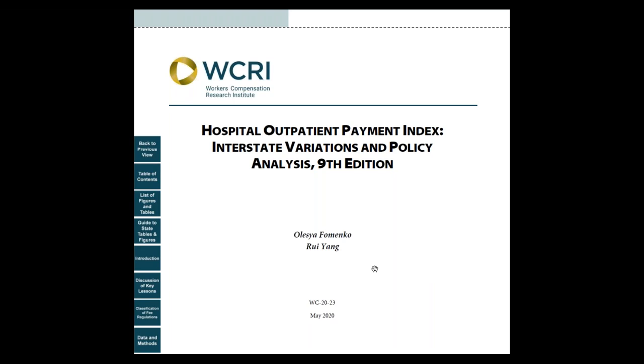It also includes an additional benchmark comparing workers' compensation hospital outpatient payments and Medicare rates. While the full impact of COVID-19 is currently unclear, this study will be a useful baseline to monitor the effects on hospital payments.